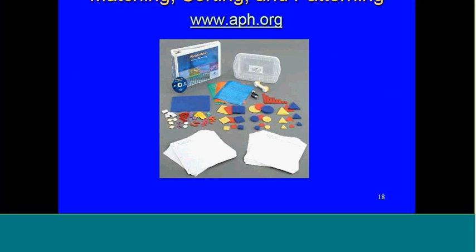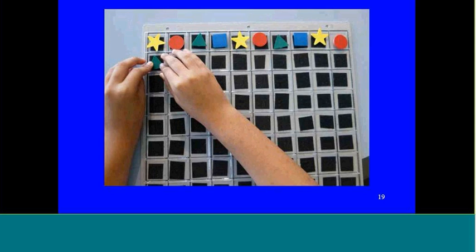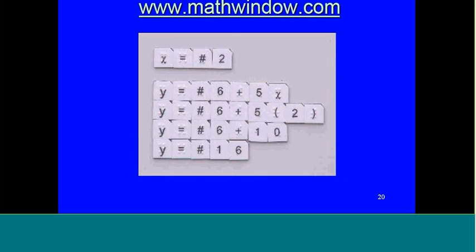Now we're into algebra. Math Builders K-3 is what algebra looks like at that very low grade level — mostly matching, sorting, and patterning. You've got your storyboard with all kinds of shapes to put on it, peel and feel stickers, 2D manipulatives, and a lot of consumable worksheets. You can also do patterns on that hundreds board we showed earlier — star, circle, triangle, square, and so forth. Math Window also has an algebra add-on: you get your basic math window board and add the algebra tiles to it, and you now have an algebra board.